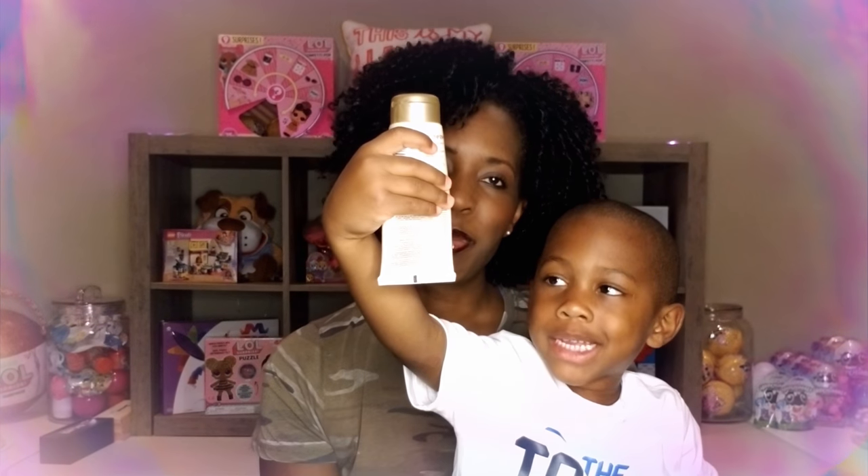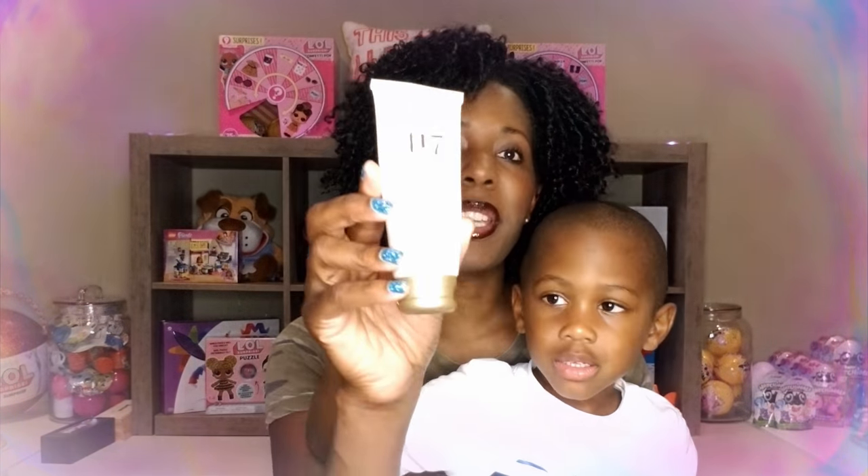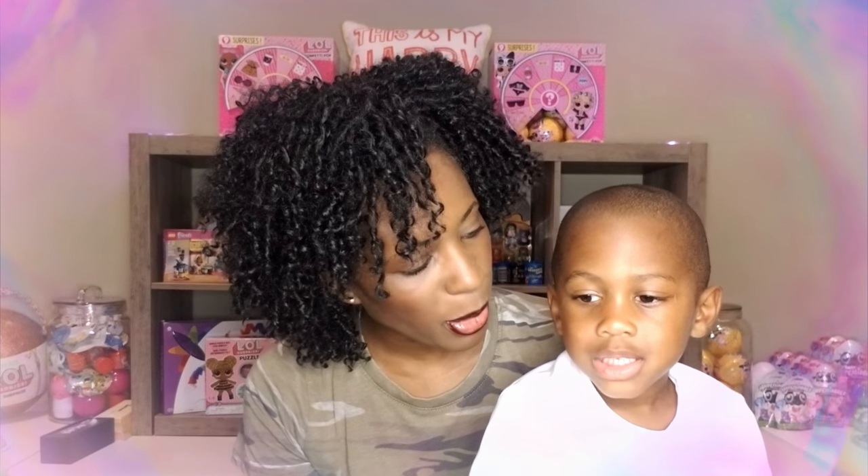It's not sunscreen, baby, but it probably looks like sunscreen — it's hand moisturizer. Mommy had some hand moisturizer. Ryan is telling all of my little secrets, all of my off-camera secrets! I had hand lotion sitting over here. Anyway, we're not going to use the hand lotion — we are going to work on this puzzle.